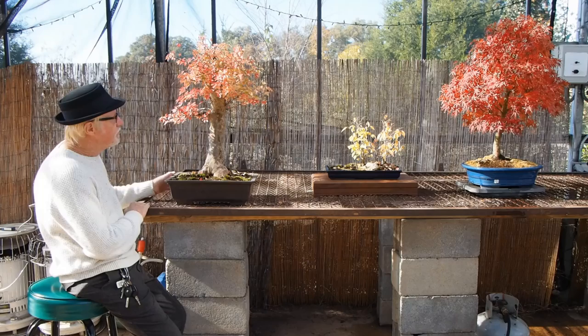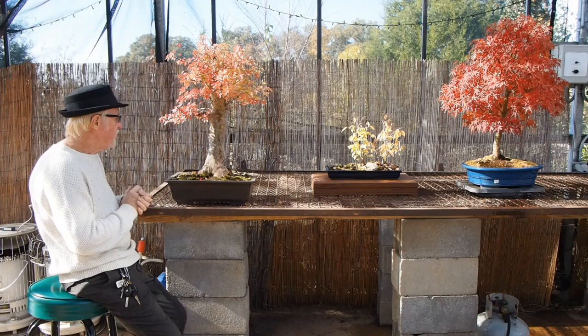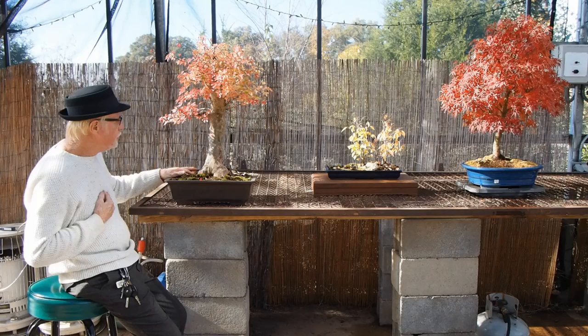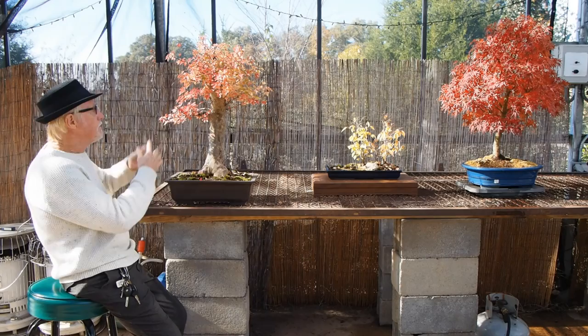One of the greatest things about trident maple is the color — as it gives us color, it has other colors blended with them, making it one of the prettiest makers of the season. This old tree here has beautiful flaking bark and beautiful nebari. It's certainly over a 20-year-old tree. I have two or three like this that are available, and they are in the $395 range. Look at the color.